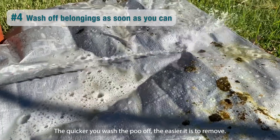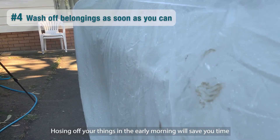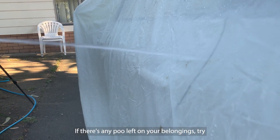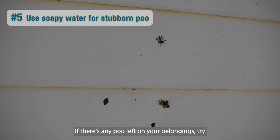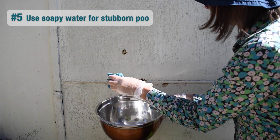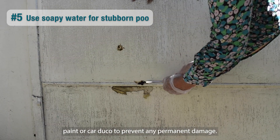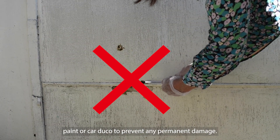The quicker you wash the poo off, the easier it is to remove. Hosing off your things in the early morning will save you time and trouble later. If there's any poo left on your belongings, try washing with soap and water or soaking with a damp cloth. Avoid scraping or chipping dried flying fox poo off house paint or car duco to prevent any permanent damage.